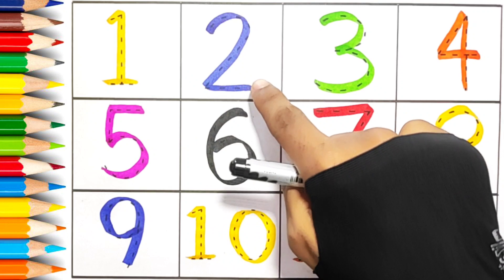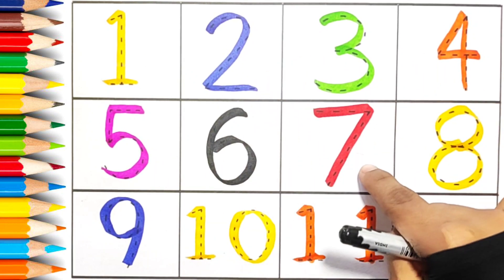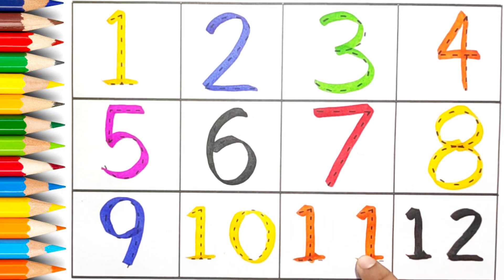1, 2, 3, 4, 5, 6, 7, 8, 9, 10, 11, and 12.